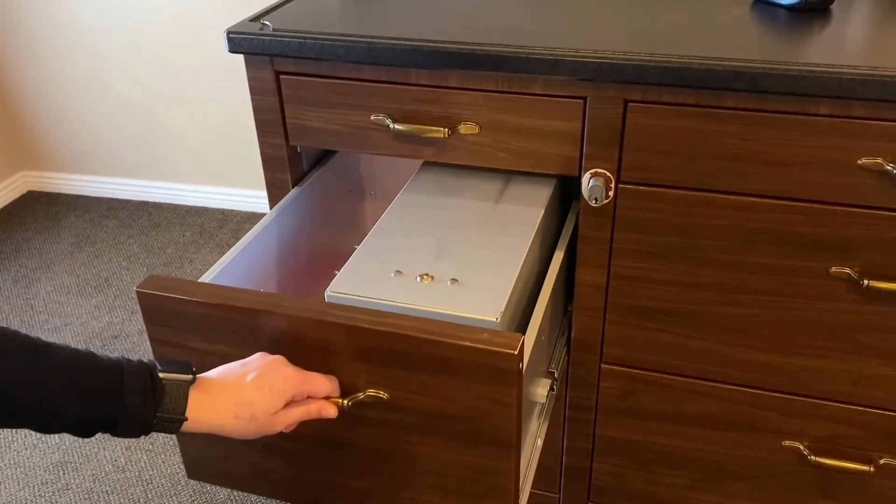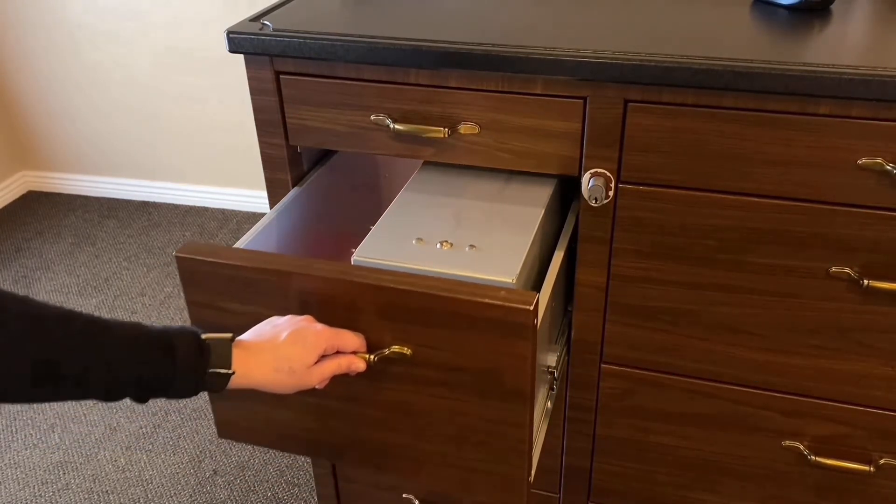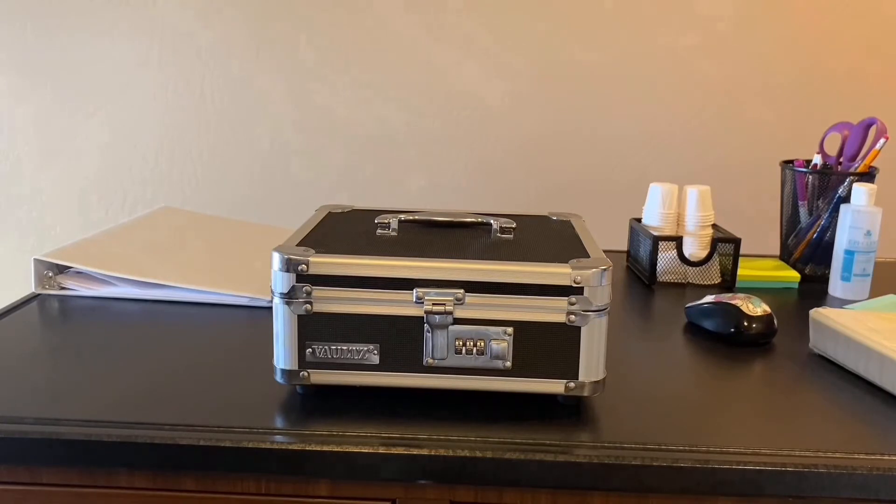All narcotics are locked within a double lock in the med cart. Refrigerated narcotics will be found in a lockbox within the fridge.